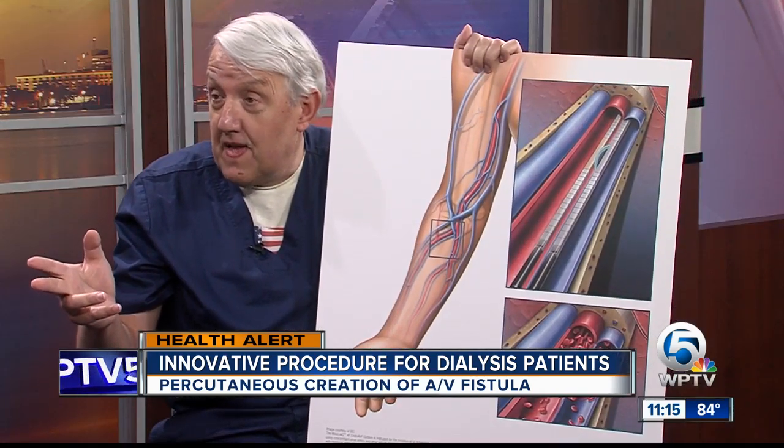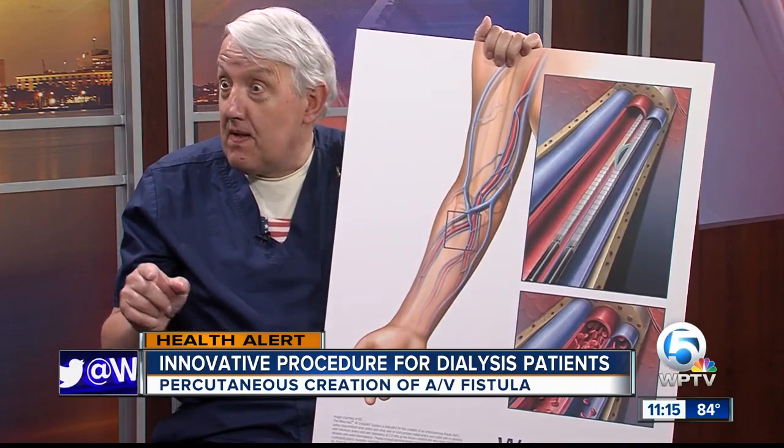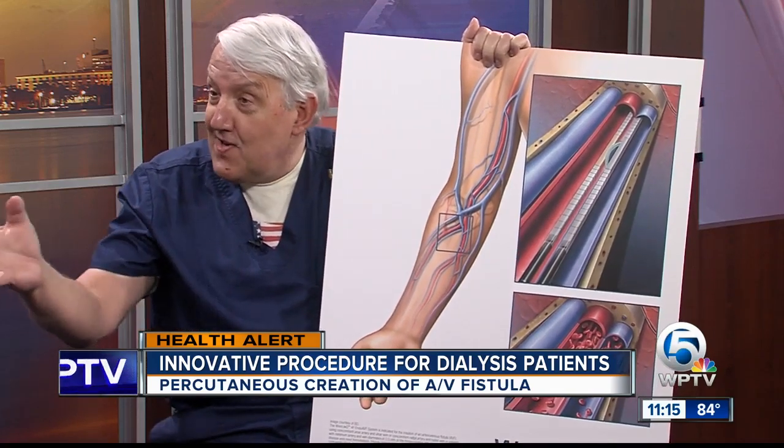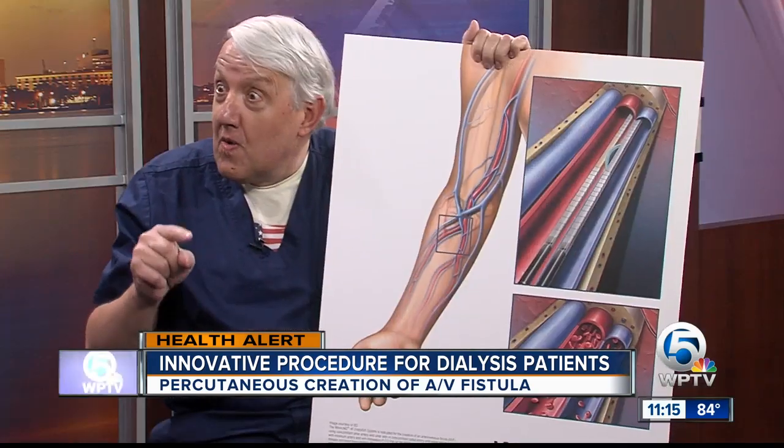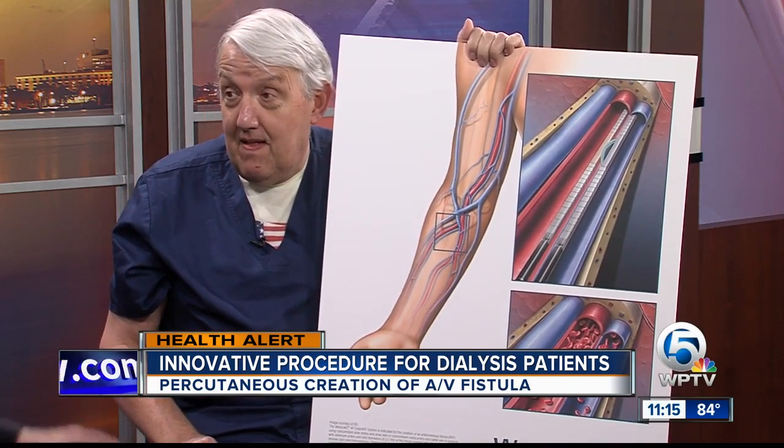The procedure was approved by the FDA in July 2018 and was instituted at Bethesda Hospital in December. As it turns out, here in Palm Beach County, our program at Bethesda Hospital is the second most active program in the United States of America. Our whole team is just very excited about it.